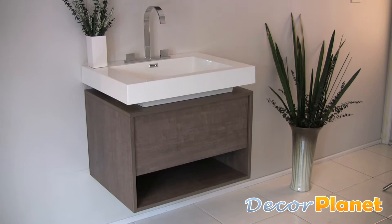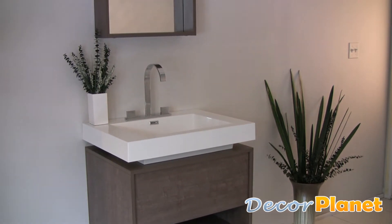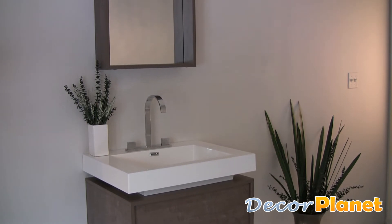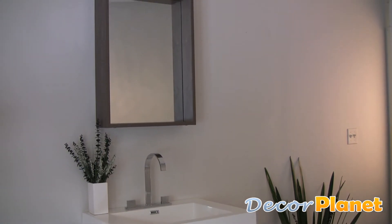The Potenza is a contemporary vanity featuring an intriguing geometric design. It features a classy brown wood veneer finish that can fit in anywhere with an understated elegance.